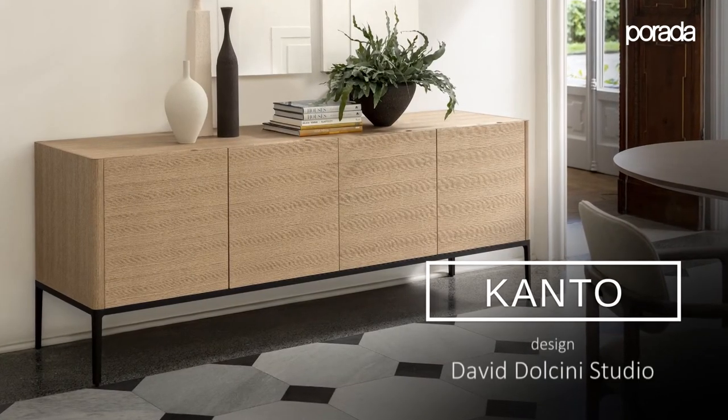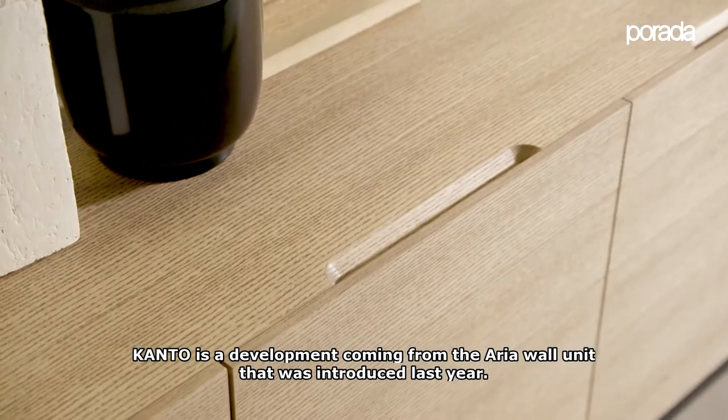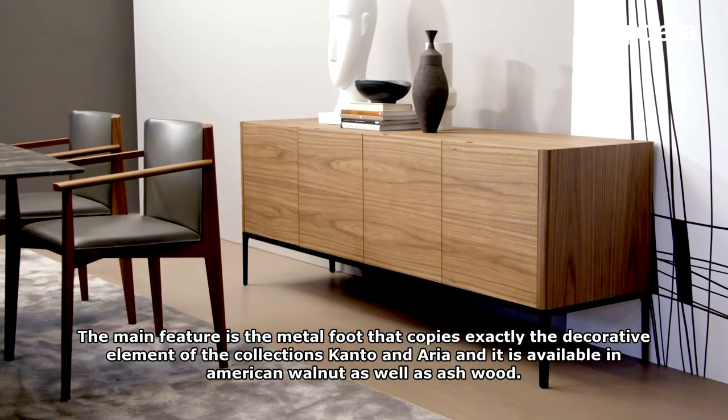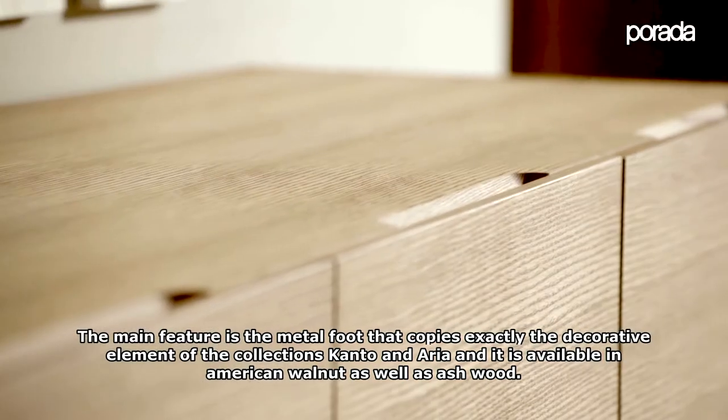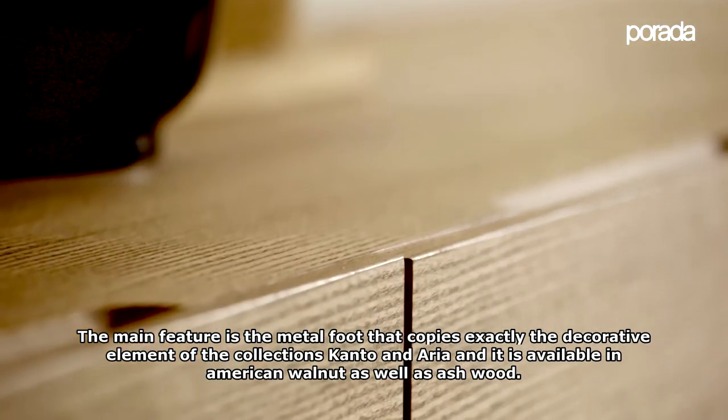CANTO is a development coming from the ARIA wall unit that was introduced last year. The main feature is the metal fit that copies exactly the decorative element of the CANTO and ARIA collections, and it is available in American walnut as well as ash wood.